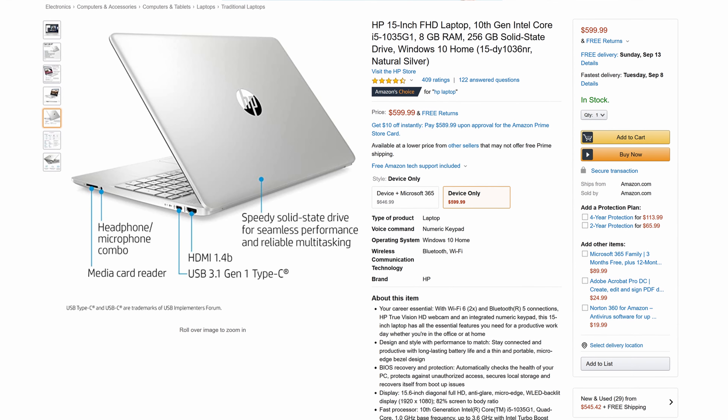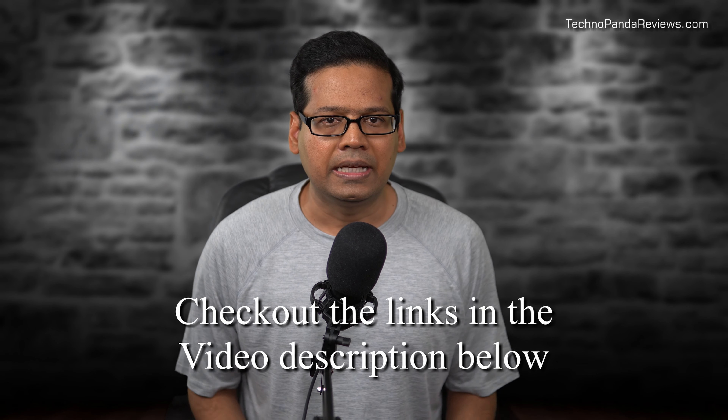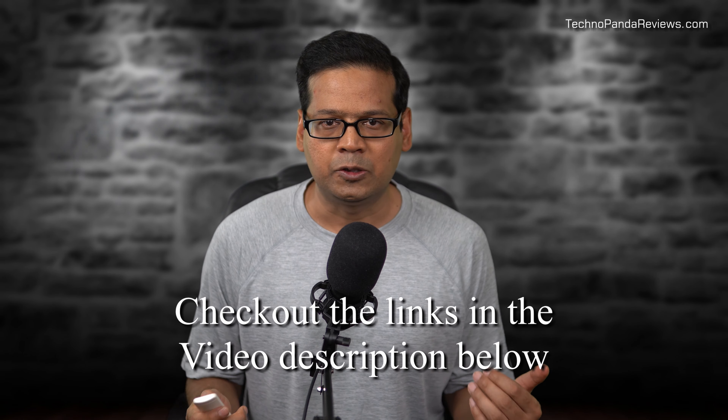This laptop is currently selling on Amazon for around $599, but laptop prices are fluctuating a lot right now because of the high demand. Please check out the links in the video description below for the latest price and availability of HP Notebook 15. So without further ado, let's get started.